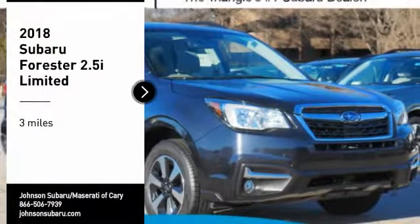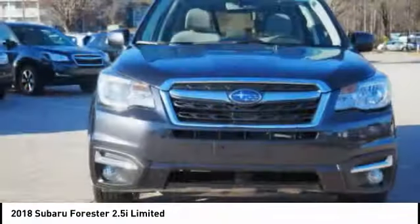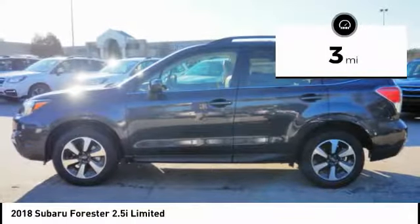We are pleased to show you the 2018 Forester. The Subaru Forester is a sensible, practical and affordable vehicle. It has an impressive, comfortable ride and handles well. This vehicle has less than 100 miles.